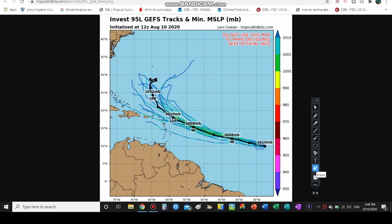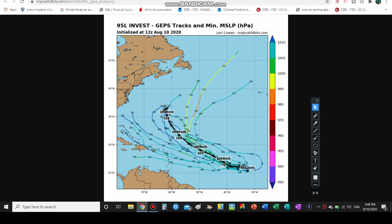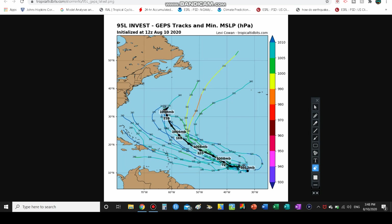Usually once storms get past about 20 to 25 degrees north latitude — especially past 25 — they can turn out to sea depending on 500-millibar steering heights. Looking at the GEPS model tracks, they're all over the place — the mean track gives some guidance but individual members range from turning back to about 40 degrees west longitude all the way to 70 degrees west and beyond.